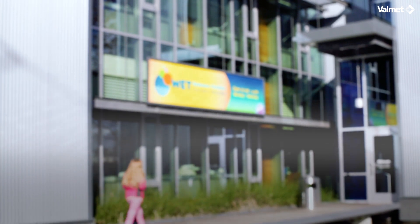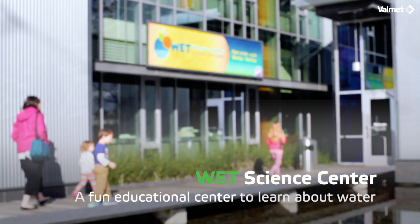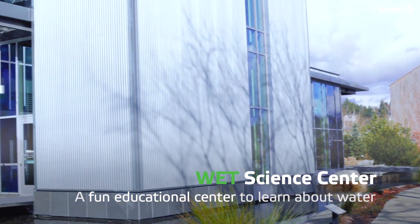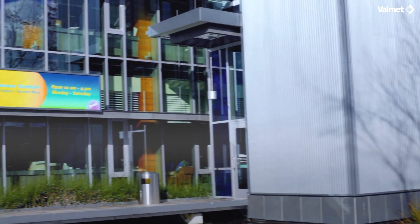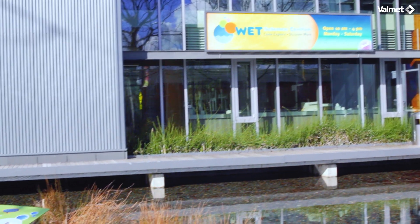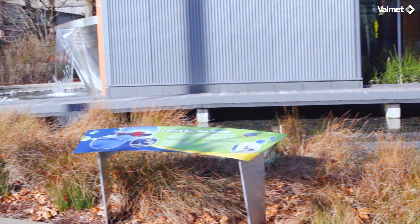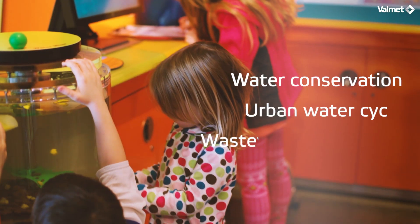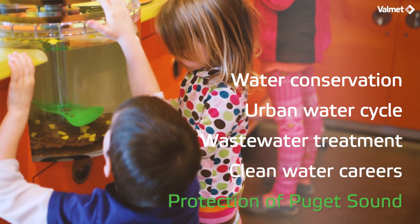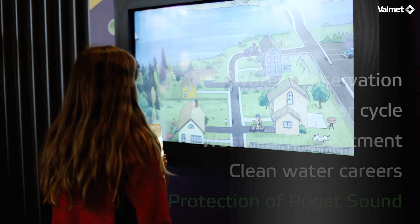In addition to treating wastewater, Lott is committed to community education. The Treatment Plant site is the home to the WET Science Center, a fun, free, hands-on educational center for all ages to learn about one of our most precious resources: water. The WET Center features exhibits and games on water conservation, the urban water cycle, wastewater treatment, clean water careers, and the protection of Puget Sound.